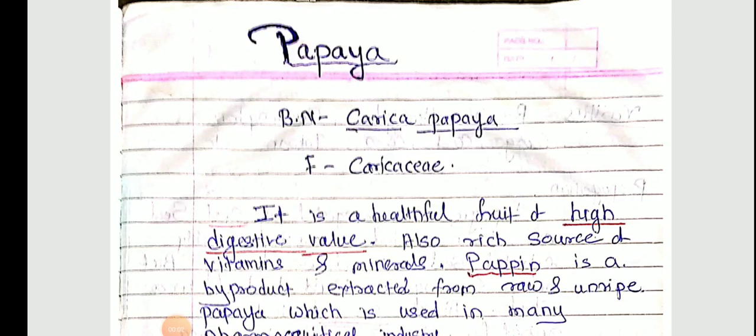Good morning students. Today we are learning the next crop, which is the papaya. The botanical name of papaya is Carica papaya and the family is Caricaceae. Let's see the introduction first.